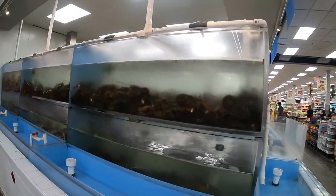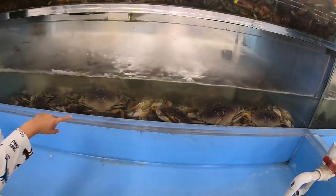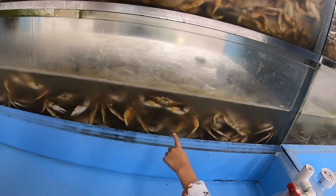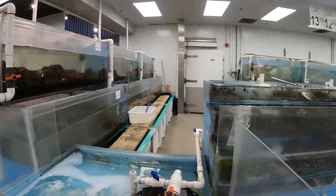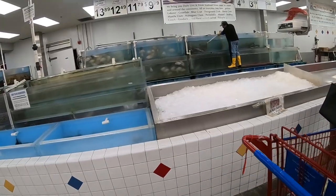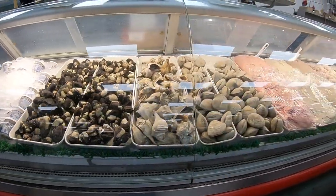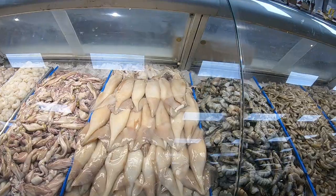Over here they have lobster and crabs. Look — those are big crabs, huh! This is Alaskan live Dungeness crab. And over here you can see the crabs, and they also have snails.